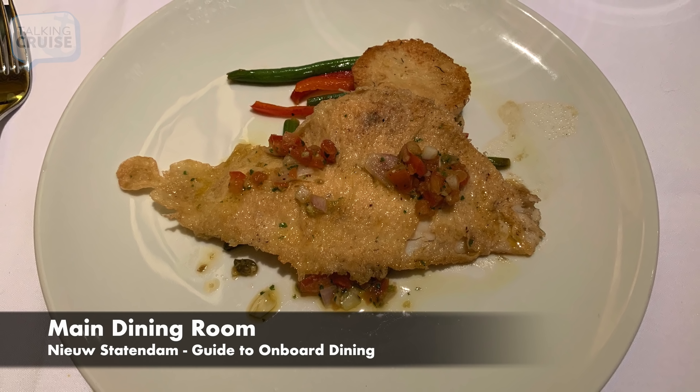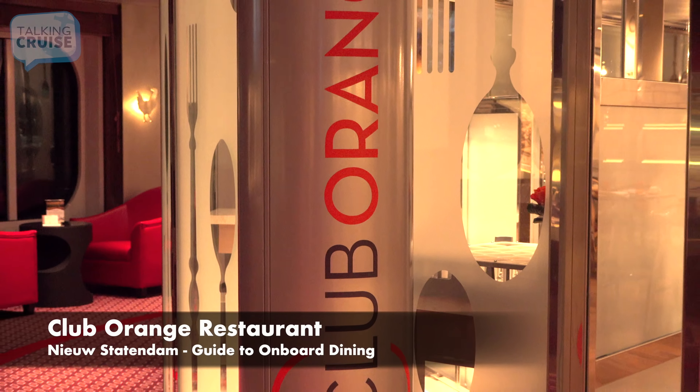Reserved for guests in Neptune and Pinnacle Suites, and available as a purchased upgrade for a small number of non-suite guests per sailing, Club Orange provides several added benefits including an exclusive dining venue. Onboard Nieuw Statendam, the Club Orange Restaurant is located in place of the Culinary Arts Centre. Club Orange guests will enjoy a special menu for breakfast and all the main dining room selections for dinner, along with some exclusive daily dishes.